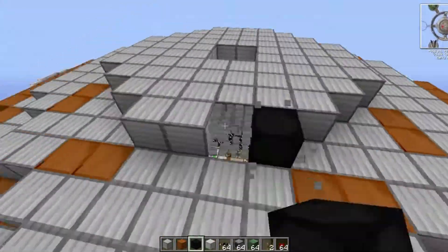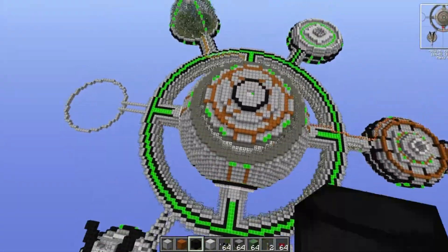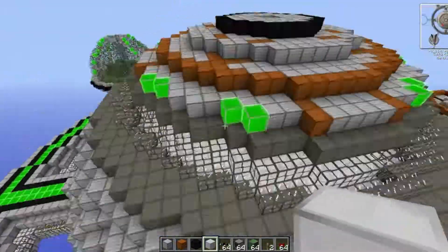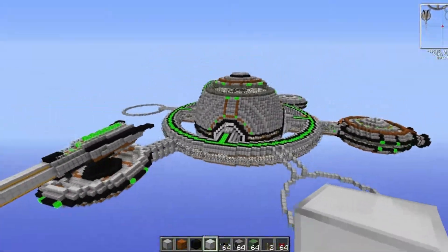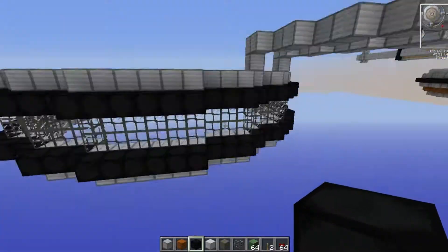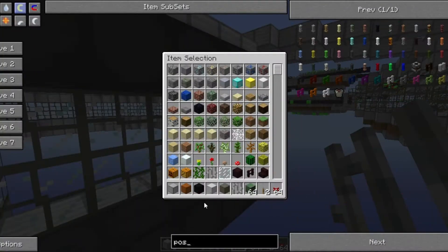I then came around with dark matter blocks, copying the style of the entrances on the four sides. Going around with tin — I actually looked up what that block was after someone in the comments let me know it was tin.